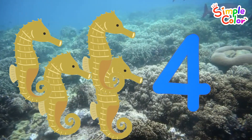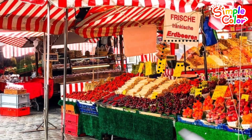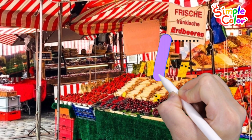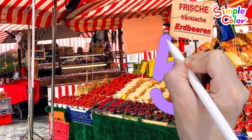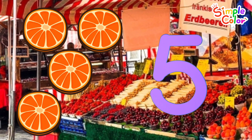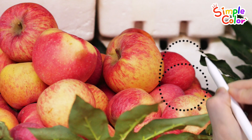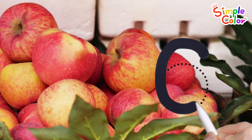Four. Four seahorses. Let's write numbers and count at the fruit store. Five. Five oranges.